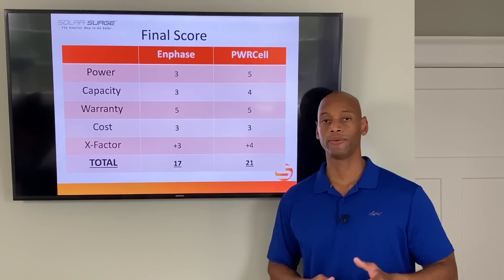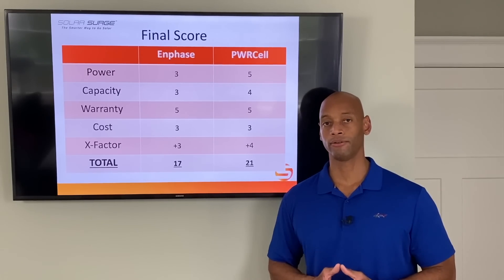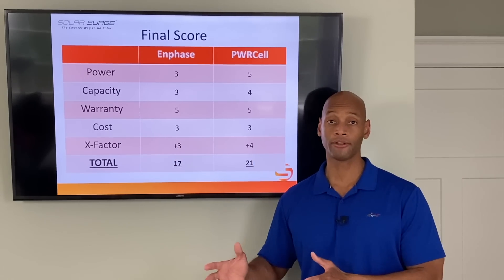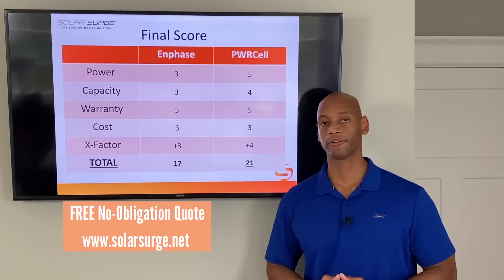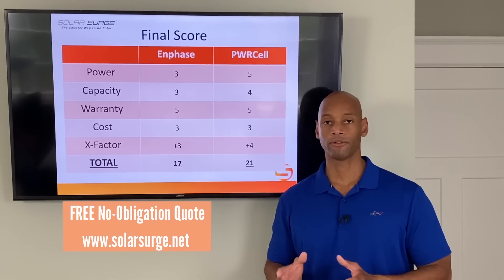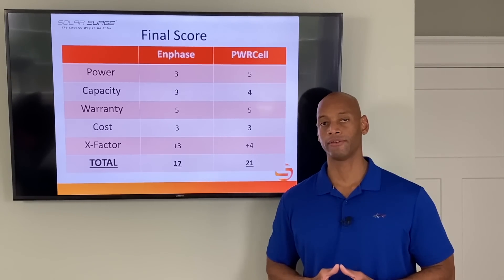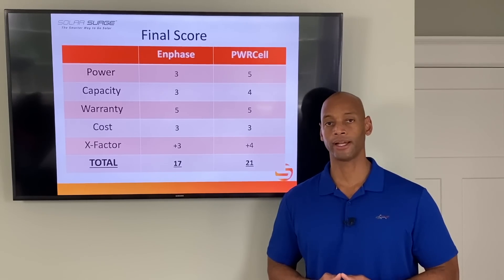Here at Solar Surge, if you'd like help getting connected with an installer or contractor local to your area who can provide either of these battery systems — or another battery system you're considering — we'd be happy to help. Feel free to reach out via the link below, visit us on the website, and schedule a short virtual appointment with one of our consultants to talk through your options and get connected with an installer in your area.